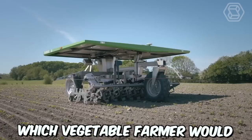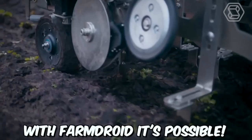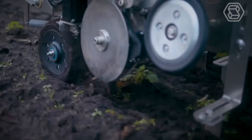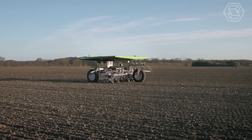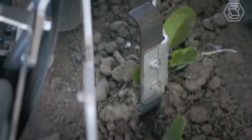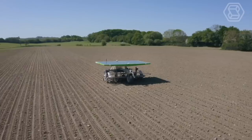Which vegetable farmer would not like a way to control weeds without using poisons? With FarmDroid, it's possible. Two Danish farming brothers have developed a robot to do the work. And that's not all — the robot also plants seeds and it runs on solar power, so no fuel bill and no pesticide bill.